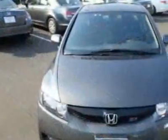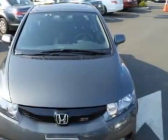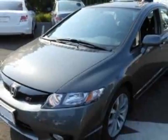This Civic has just under 18,500 miles. For your protection, this vehicle has a factory warranty.